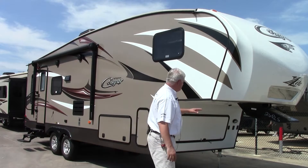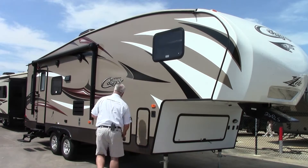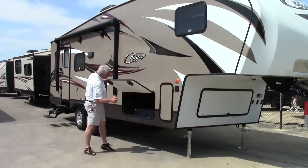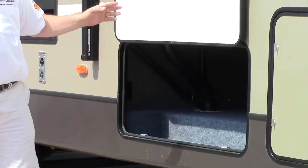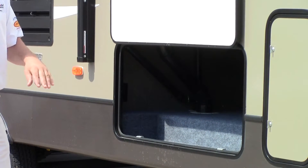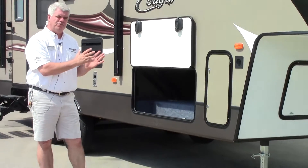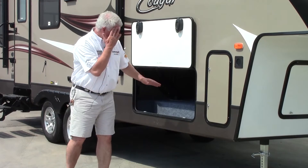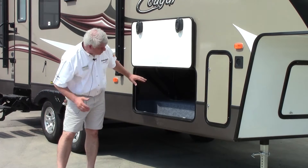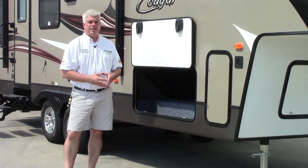I want to start by letting you know how they build them so lightweight. If we look underneath the storage area here, you'll notice that it's all aluminum framed, so that allows us to put a bigger coach at a lighter weight. The way Cougar does it, you look at the welds on those frames — there's no burn marks, it's very clean. Also, this is a full pass-through storage, so you get a large amount of space here, a good place to put your gear when you go camping.